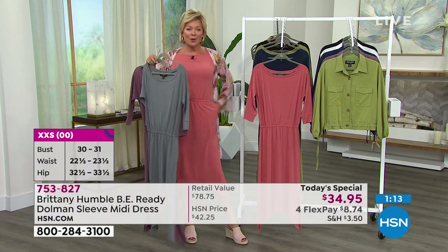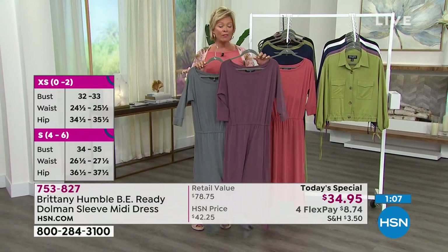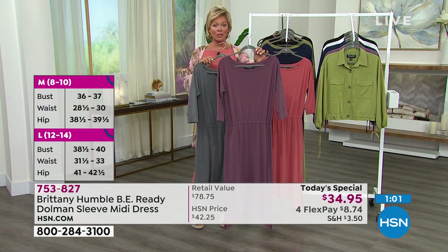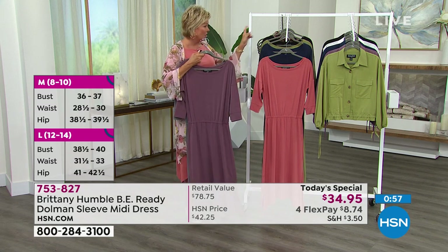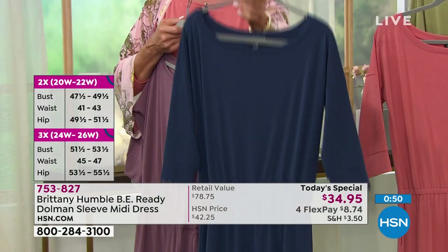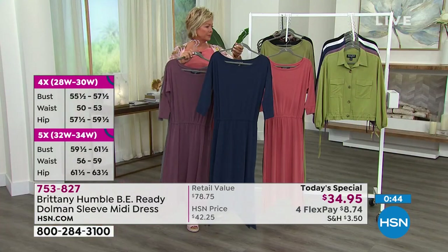Good luck getting your favorite color — we still have all colors available for most of the day, though the dusty violet will probably disappear before day's end. The navy blue has less than 2,000 units for the whole day, so those are two very limited options. But this navy is just spot on — navy is classic and we love it.